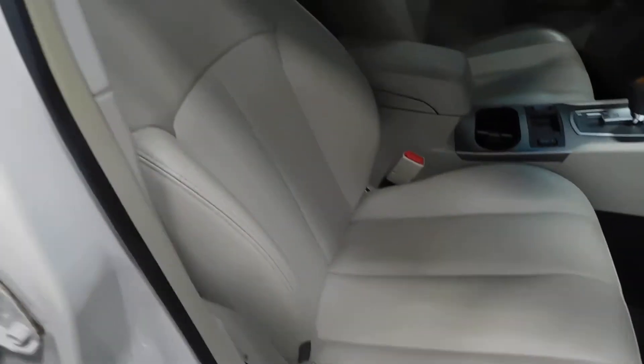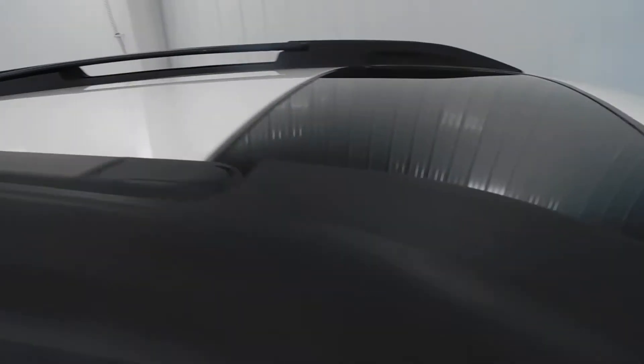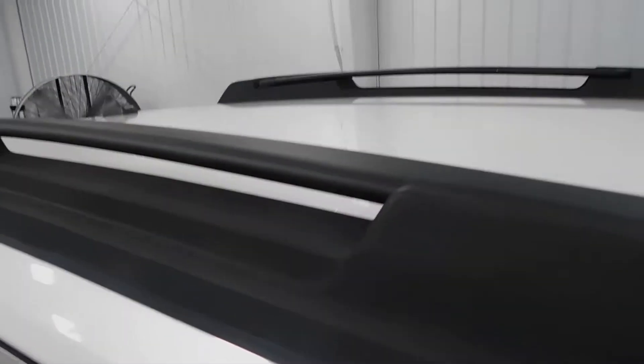Front passenger door, front passenger seat with power seat options. In the glove box is the owner's manual, still in a Ziploc bag — somebody preferred to use YouTube to check out the information, I guess. And you have your luggage rack, really nice, up top.